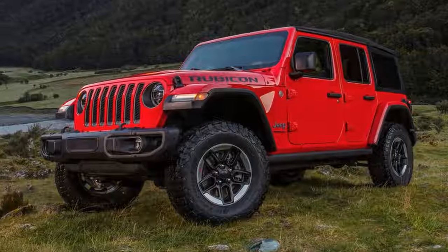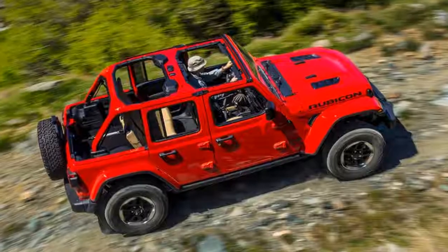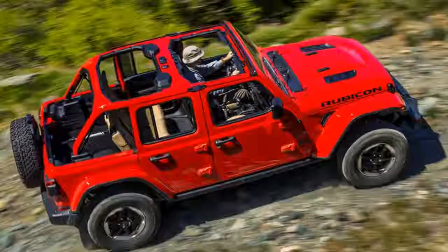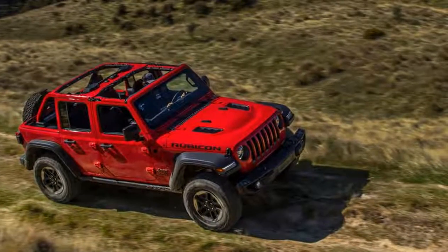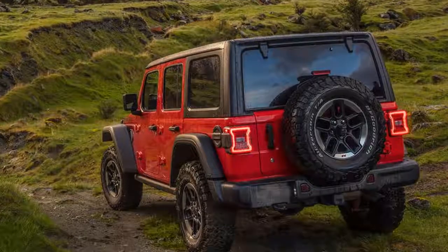The descendant of the original US Army workhorse has been completely redesigned. Already on sale in its home market, the JL Generation Jeep Wrangler will reach the UK in November. Once again, it's available in two-door or four-door form, and we drove the latter in range-topping Rubicon guise on and off-road.